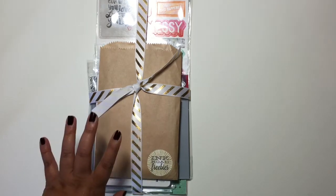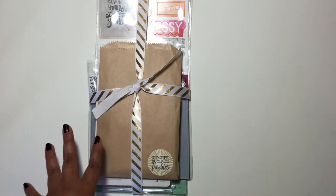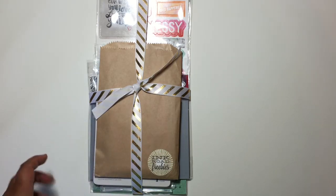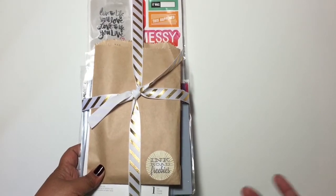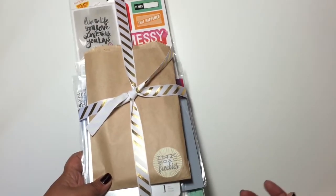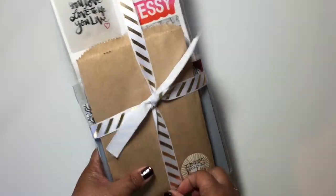So with Ink Road, she was moving and she was having a 50% off sale from her shop, so I went ahead and placed an order. There are a couple items that I ordered that she sold out of, so she wasn't able to send me those. Let me go ahead and show you what I got.